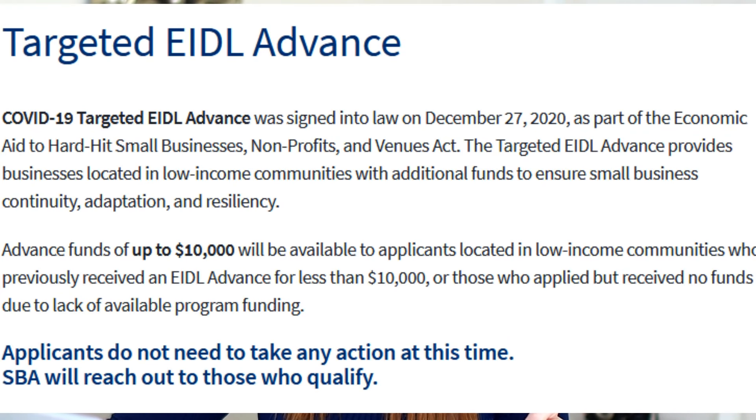Advance funds of up to $10,000 will be available to applicants located in low income communities who previously received an EIDL Advance for less than $10,000. We have been waiting on the SBA's guidance on exactly how the EIDL Advance Grant will be implemented. Keep in mind, this stimulus bill releases a lot of the powers of control over exactly how the program is implemented over to the SBA — it's the SBA's job to issue guidance on how the program will be implemented.